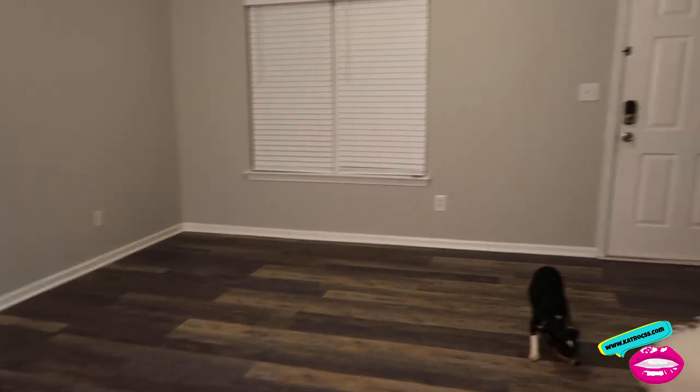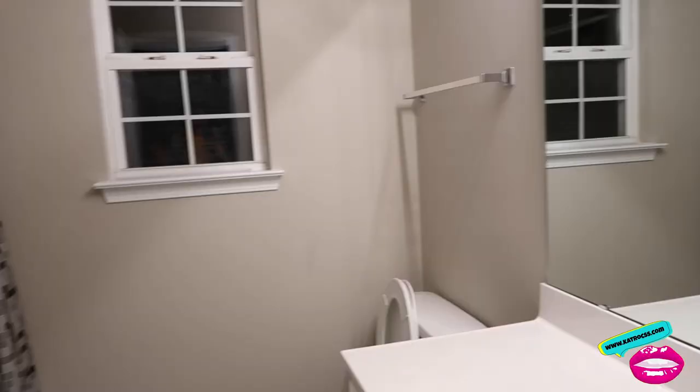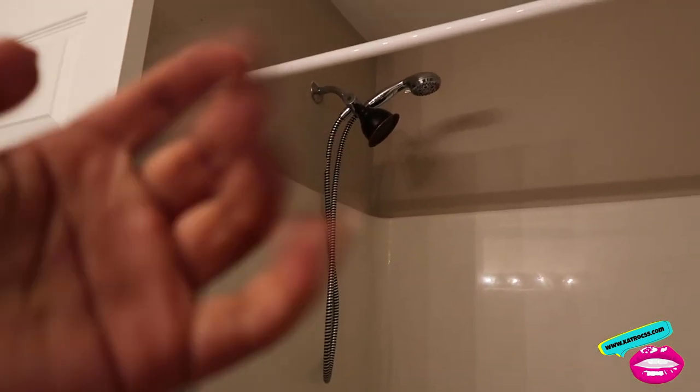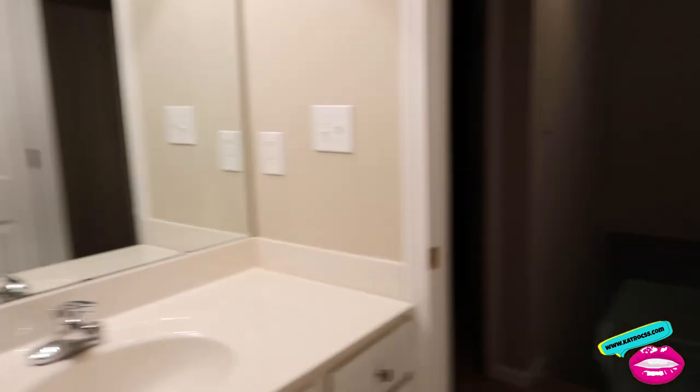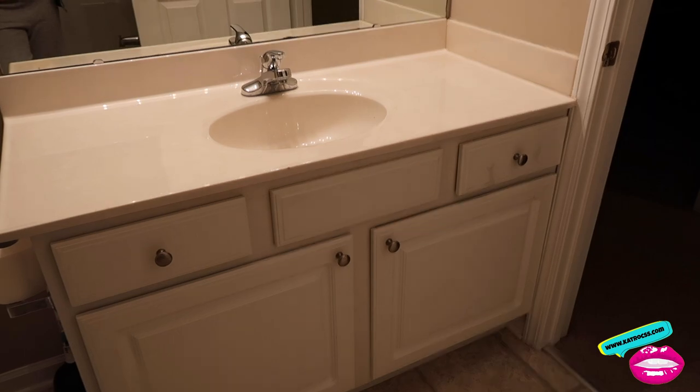So to recap the first floor: off the kitchen is a half bath, there's a door outside, the dining area, the living room, and two closets. Now we go upstairs. The first door you walk into is the guest bathroom. They left some things here I've got to take down. I'm going to change the shower heads. The guest bathroom is actually pretty spacious — it has a pretty big countertop vanity area.